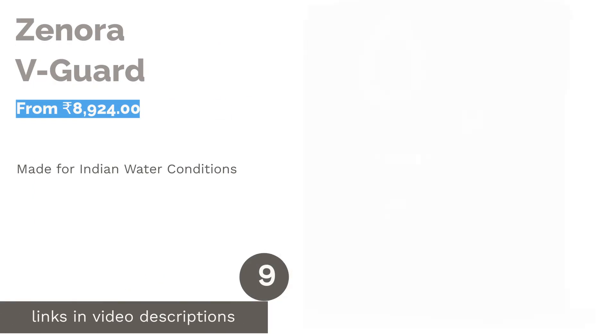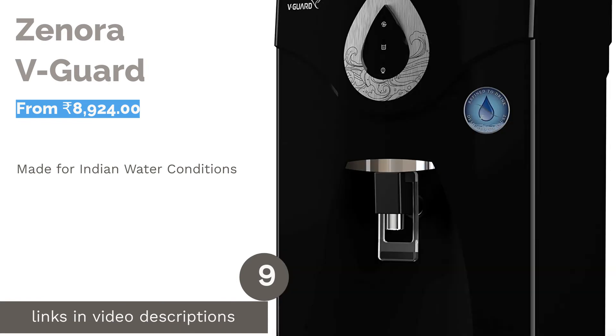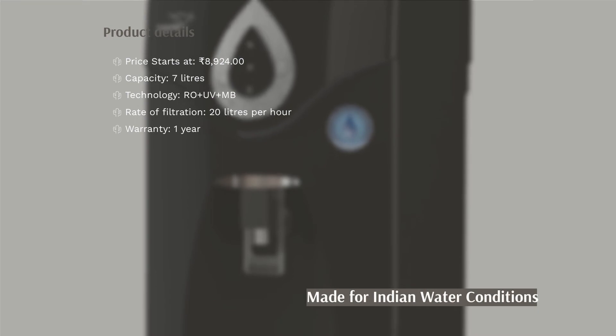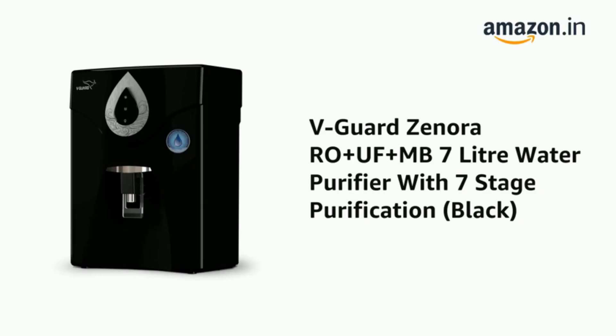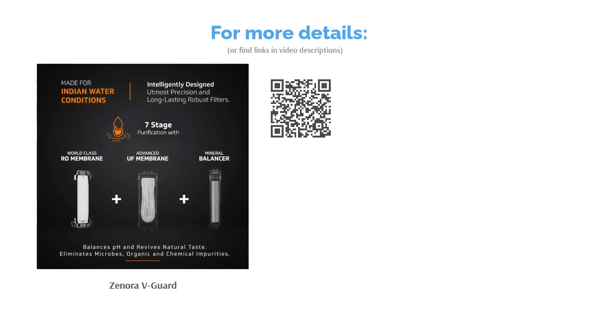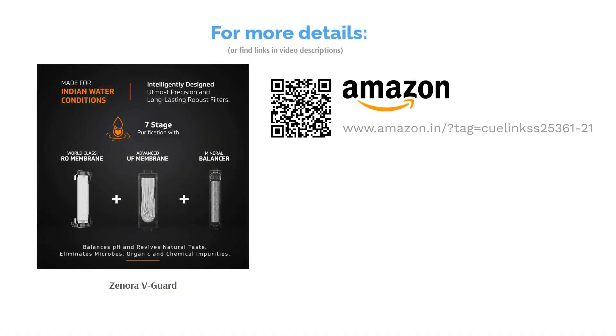The next product is Zenora V-Guard. Most urban households in India receive water from tube wells, which add many impurities before reaching our homes. This water purifier by V-Guard has an 8-stage advanced purification system with a double membrane of RO and UV. It is engineered to clean water up to 2,000 ppm, including water from borewells and tankers. It guarantees 100% safe drinking water by removing all microscopic impurities, and it can be mounted on a wall or kept on the kitchen counter.